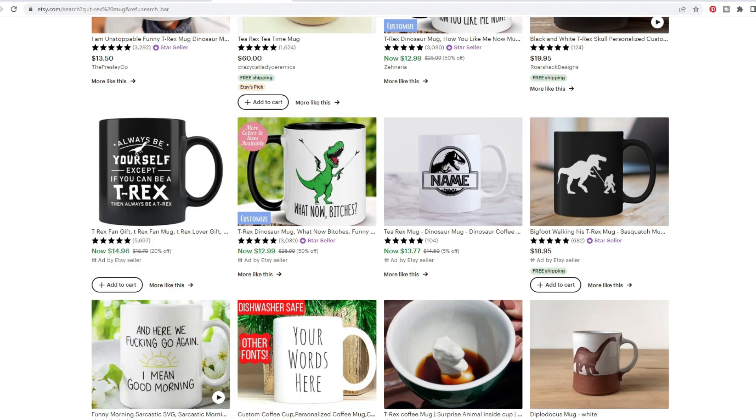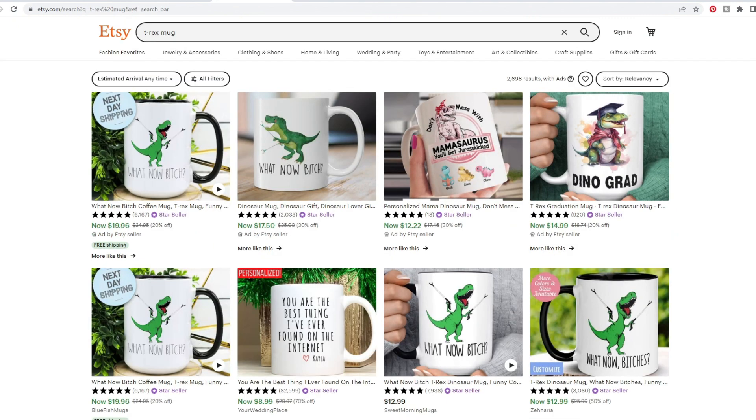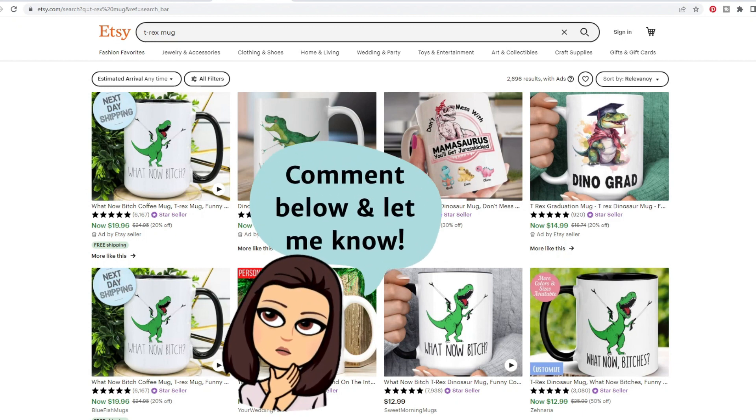I'm really considering doing a video specifically about Etsy ads — good examples, bad examples, and when to or when not to use ads. If you feel like that would be helpful, please comment down below so I can know if you want to see a video about ads and what questions you have about all of that.